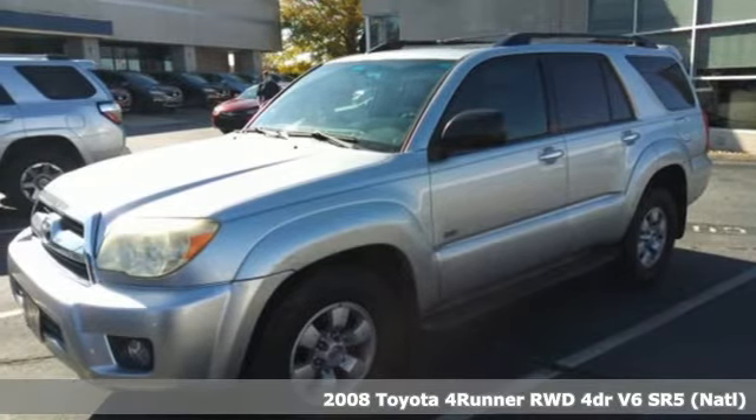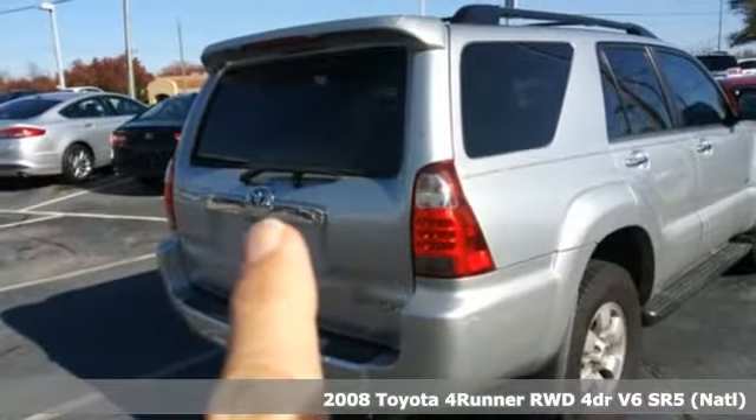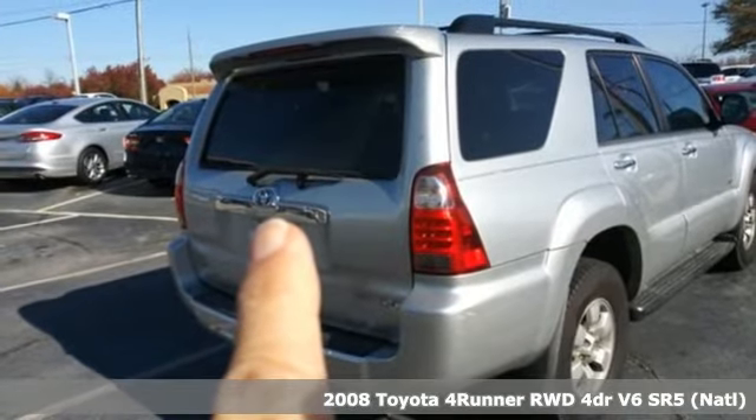Here's a 2008 Toyota 4Runner. When you're looking for comfort, convenience, and quality, you think Toyota.